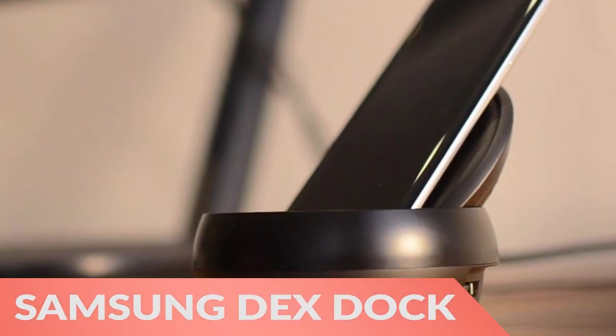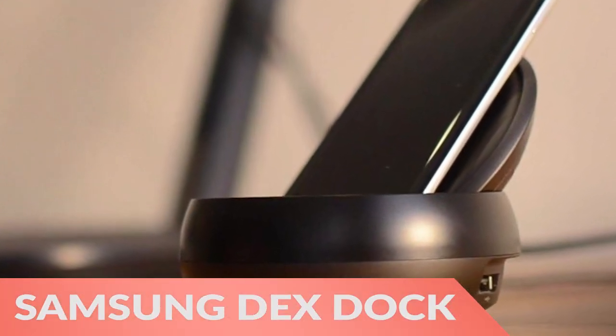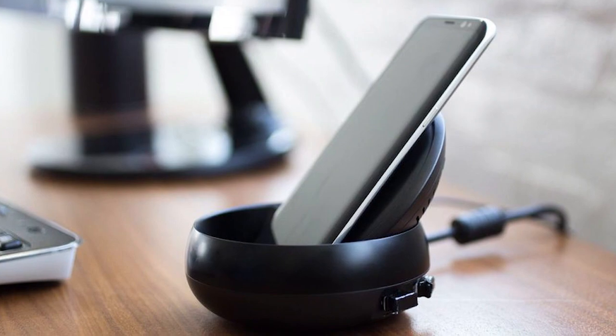Next, the Samsung DeX Dock harnesses the power of the Samsung S8 to function much like a normal computer.